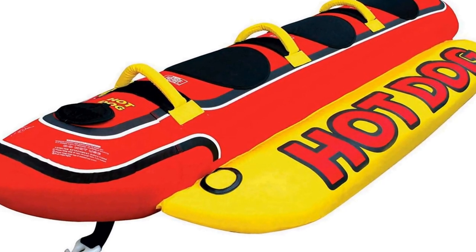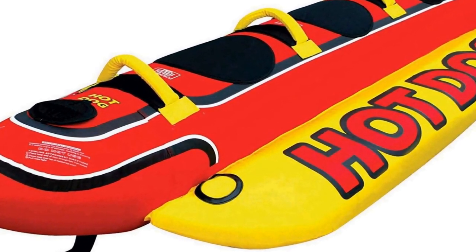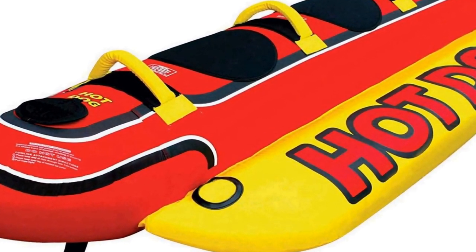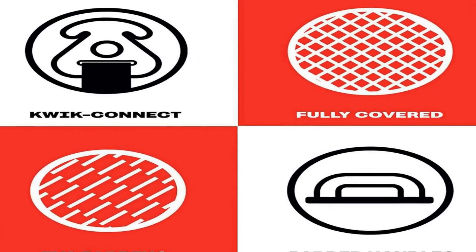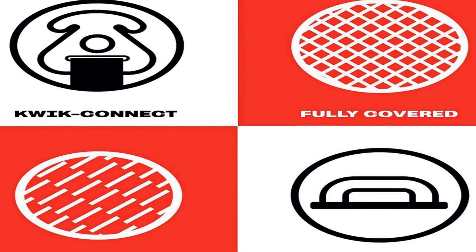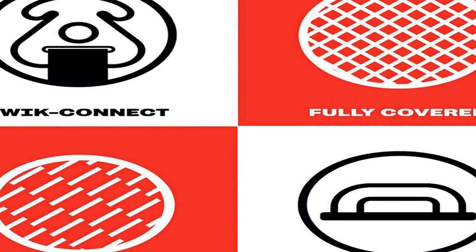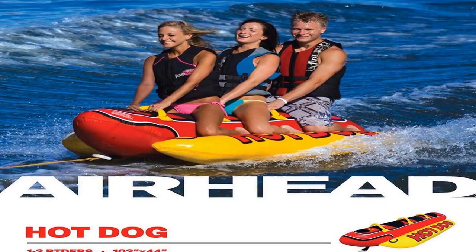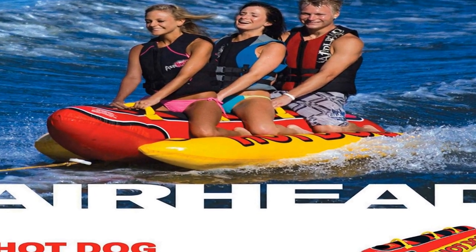Number 4 on the list is a 1-3 rider tube for boating and water sports. It features neoprene seat pads for comfort, a Boston valve for convenient inflating and deflating, double-stitched full nylon cover, and deluxe nylon handles with neoprene knuckle guards. It is a unique and distinct product that is sure to turn heads — you won't be able to find this anywhere else.